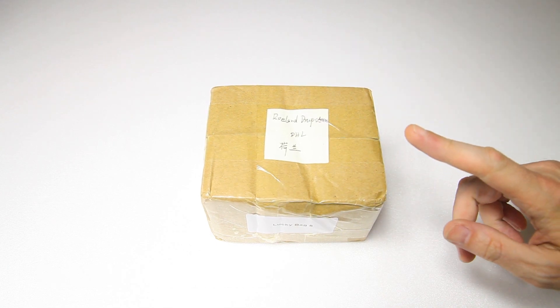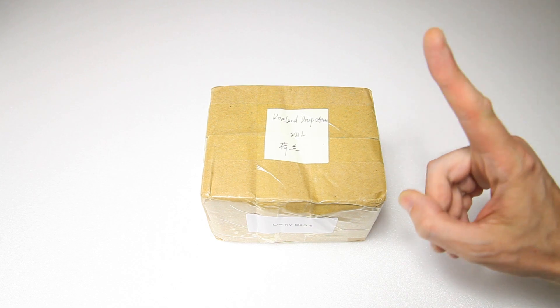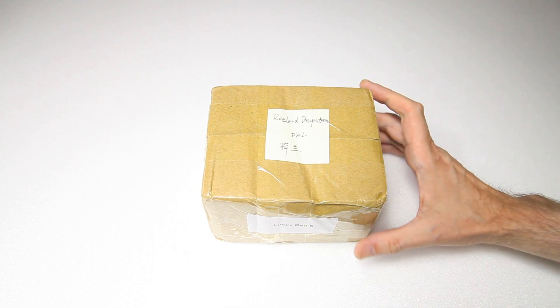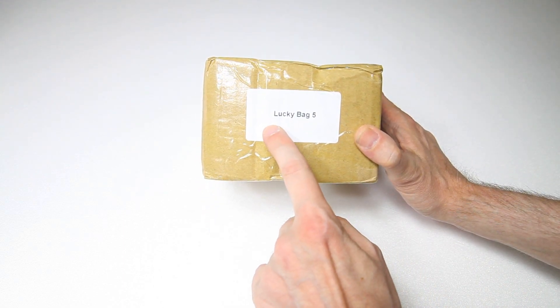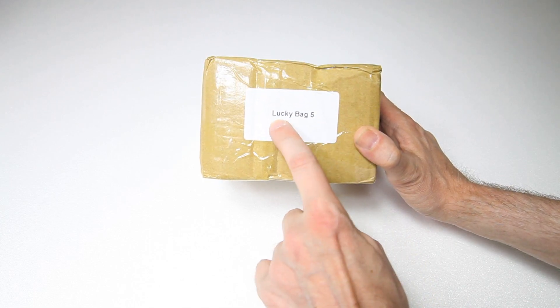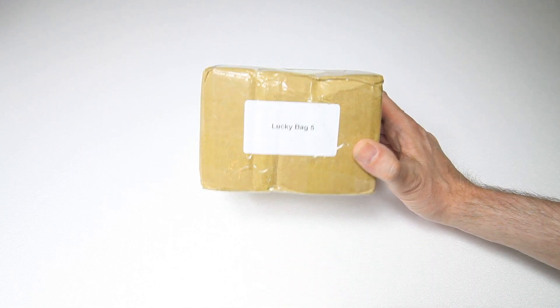I've got a bag. It might look suspiciously like a box to you, but no — this is a bag. It actually says so on the bag: Lucky Bag Number 5. So who are we to disagree? This is a bag.